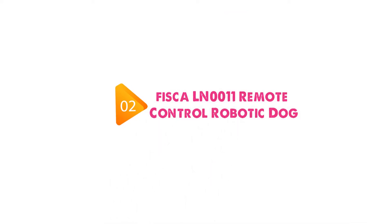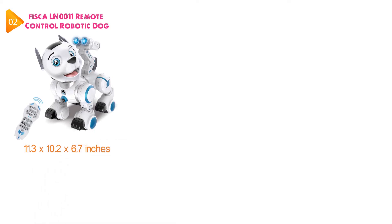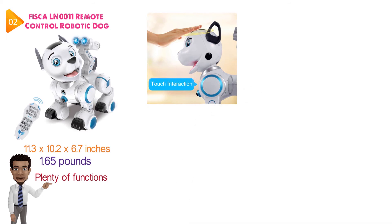At number two, we have the Fisca Remote Control Robotic Dog. The dimensions of the unit are 11.3 x 10.2 x 6.7 inches and it weighs around 1.65 pounds. This is an intelligent, programmable robotic dog toy that has plenty of functions. The interaction function allows children to touch the dog's head and it will make cute movements and interact with them.